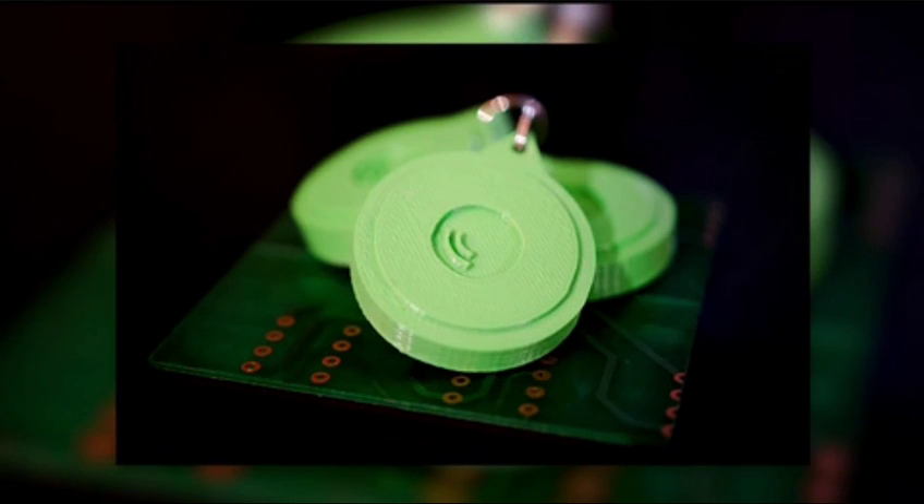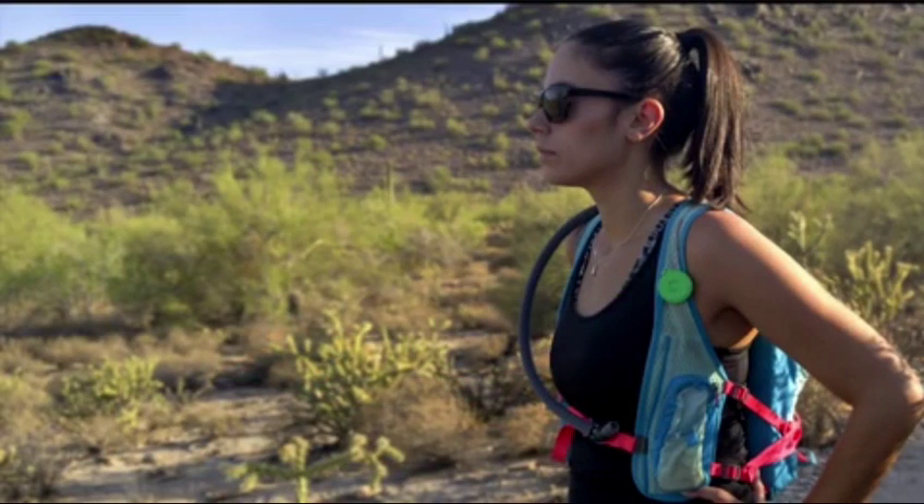We've built in a couple of different algorithms, including an impact sensor — one of the things that separates us from other products on the market. When you fall, say you're hiking Camelback, it looks for movement and recognizes that accelerometer spike — the g-force of a fall. If there's no movement after that and you've become unresponsive, it will automatically send out your location to your emergency contacts.